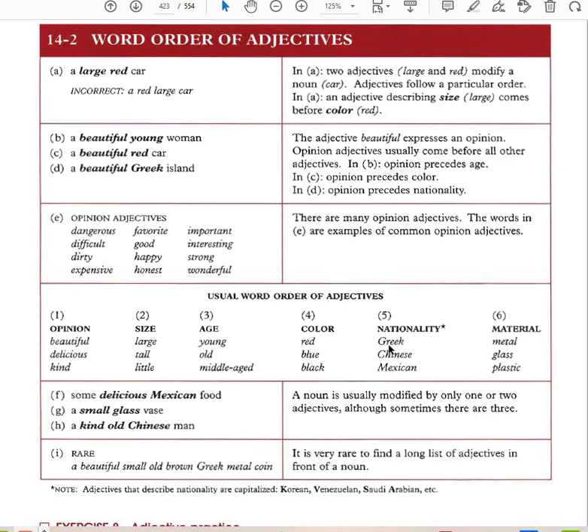OSAGNA: Opinion — beautiful, delicious, kind. Size — large, tall, little. Age — young, old, middle-aged. Color — red, blue, black. Nationality — Greek, Chinese, Mexican. Then you have your noun. And then material — metal, glass, plastic. So OSAGNA is the usual word order of adjectives.